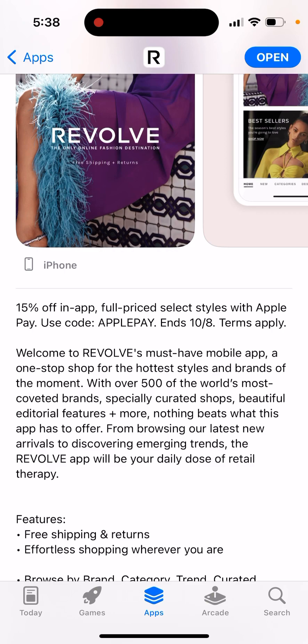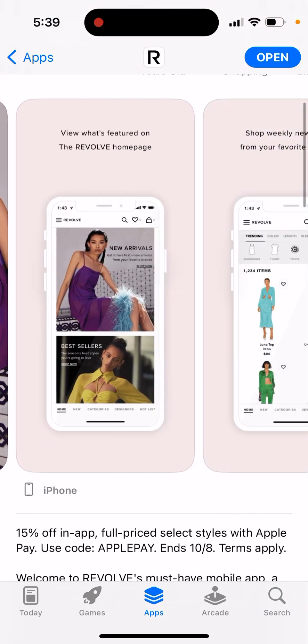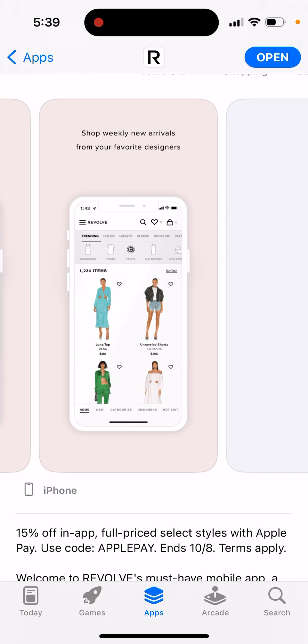There's a nice promotion campaign here. It's a Revolve mobile app — a one-stop shop for the hottest styles and brands of the moment, with over 500 of the world's most coveted brands and specially curated shops. Free shipping and returns, browse by brand, category, trend, curated shops and more.